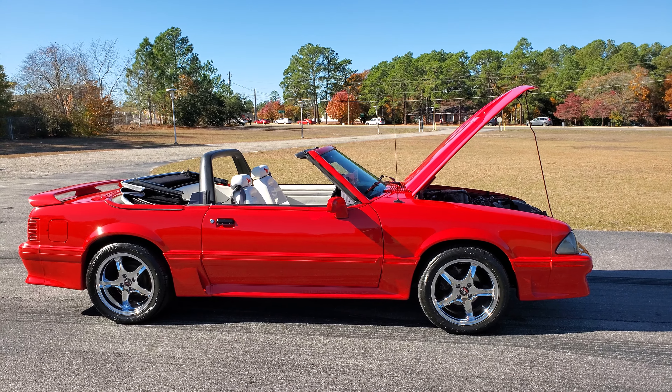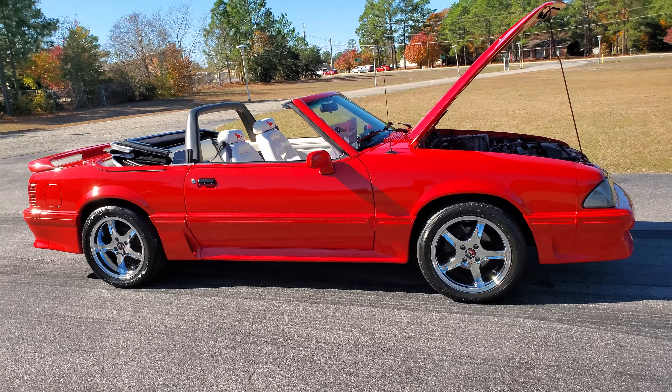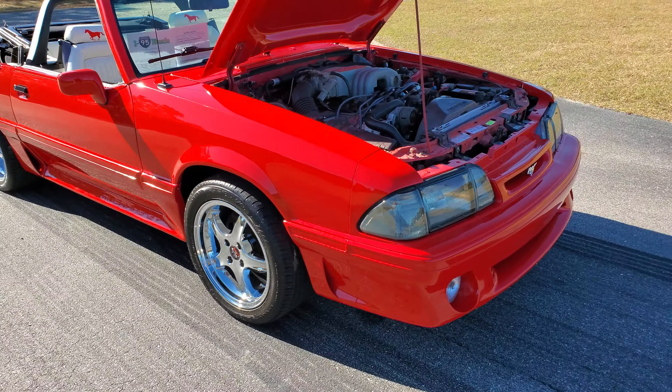Hey YouTube, Mitch with I-95 Muscle. Got a nice Fox body for you here today. Doesn't need a thing. Glossy red paint. No Cobra wheels.